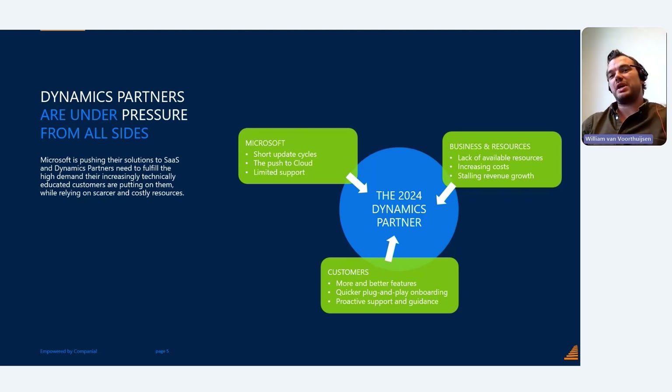On the other side, there is pressure from customers. Customers nowadays are way more educated about SaaS solutions and what's available in the market. They want more and better features, they expect quick onboarding instead of months-long implementation projects, and they expect proactive support, proactive advice, and proactive guidance from you as their trusted advisor.